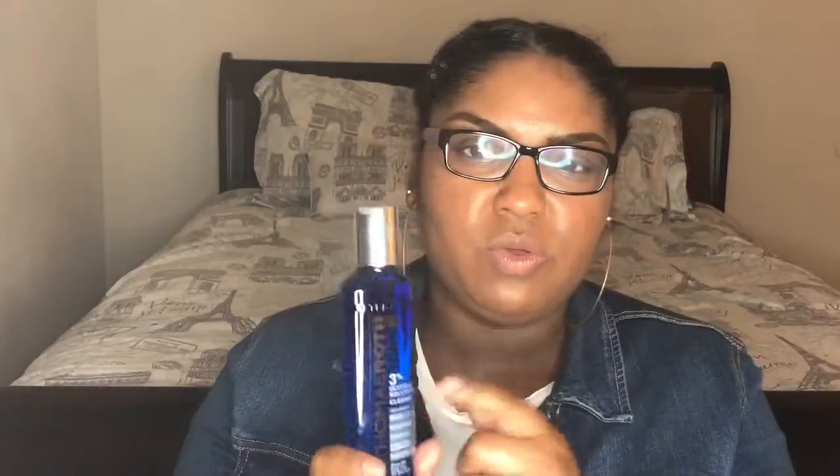I'm also trying Peter Thomas Roth's 3% Solution Cleanser — the blue bottle. It claims to help improve the look of pores, smoothness, radiance, fine lines, wrinkles, and uneven skin tone. I've used it about two nights and my skin feels smooth and really clean. I haven't seen a major difference yet since I've only just started.